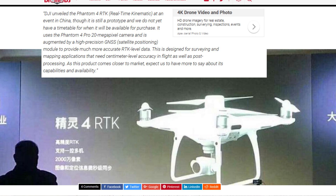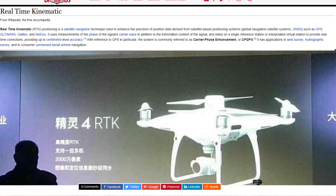Now I'll provide a definition of real-time kinematic from Wikipedia. Real-time kinematic positioning is a satellite navigation technique used to enhance the precision of position data derived from satellite-based positioning systems — global navigation satellite systems, GNSS — such as GPS, GLONASS, GALILEO, and BeiDou. It uses measurements of the phase of the signal's carrier wave, in addition to the information content of the signal, and relies on a single reference station or interpolated virtual station to provide real-time corrections, providing up to centimeter-level accuracy. With reference to GPS in particular, the system is commonly referred to as carrier phase enhancement, or CPGPS. It has applications in land survey, hydrographic survey, and consumer unmanned aerial vehicle navigation.